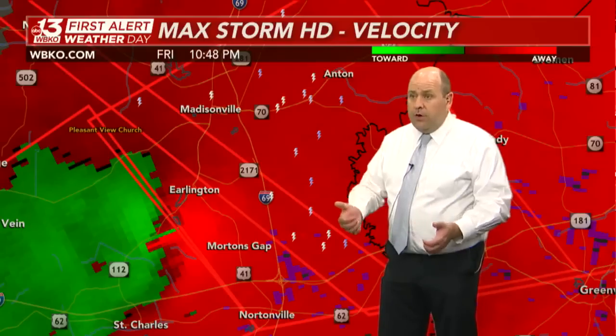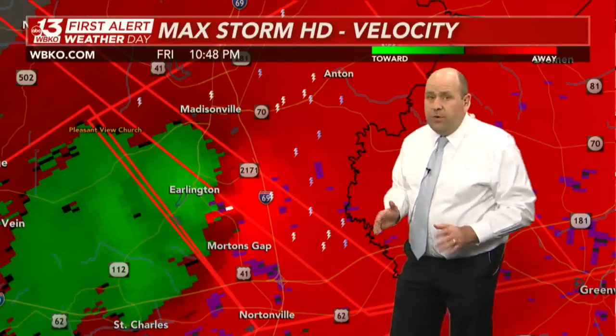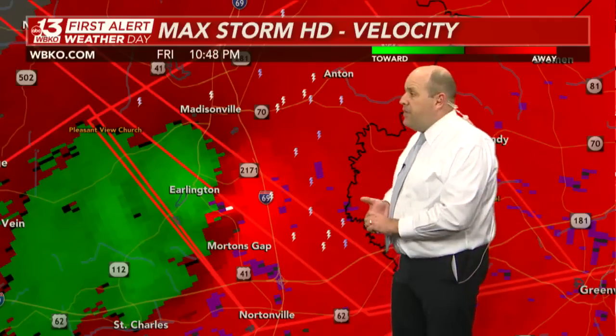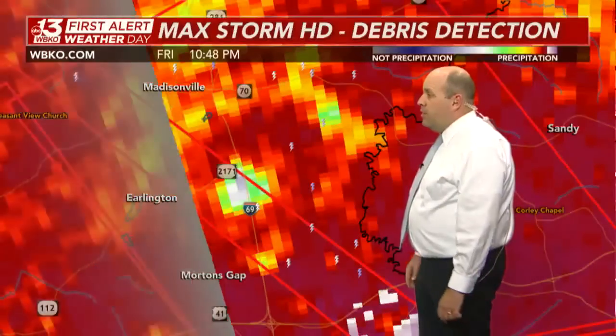We watched this cell develop over the Mayfield area of Graves County earlier. We were noting it was tracking very rapidly to the north and east and were already getting concerned about what we were seeing in far west Kentucky. The rapid movement toward our area had a little window, but that window has already closed on us.